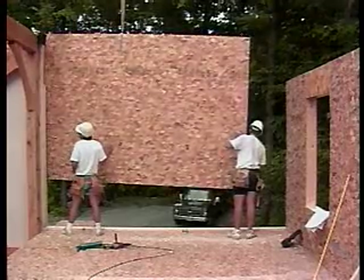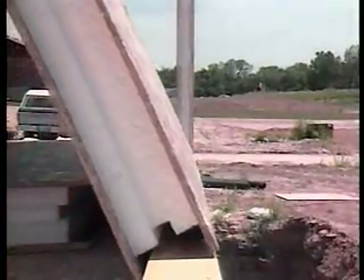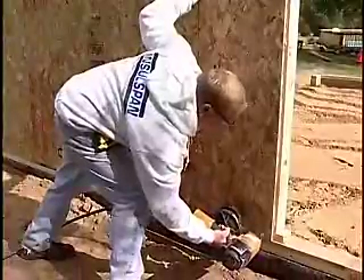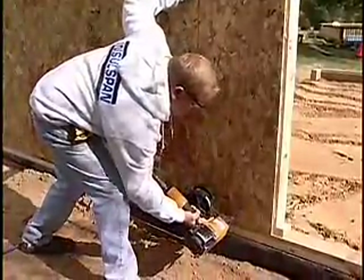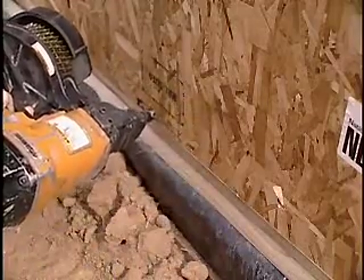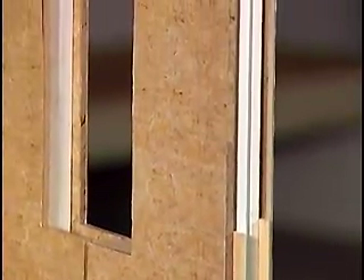Fastening wall panels to plates is very much like stud frame construction. The panel slips over a sole plate nailed to the deck — the same sole plate you'd use in a stud frame — and then nailed through the flanges of the OSB into that plate, giving you a connection to the deck and foundation. Splines are used at any joint in the panel or where it meets a corner.